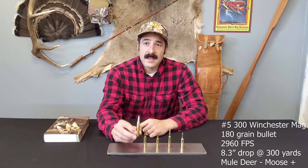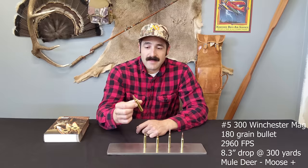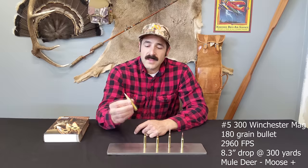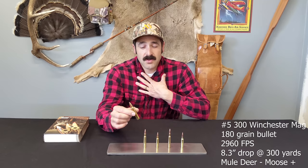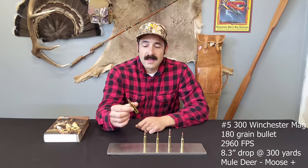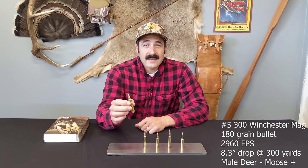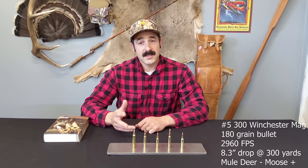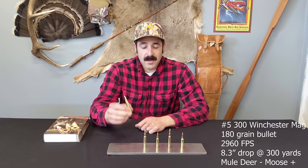Number five on our list is the .300 Win Mag — the big daddy of these cartridges, and really as big as you need in North America until you get into dangerous game cartridges. You'll notice this case has a belt on it. It's a case derivative of the .300 H&H, which is what I personally shoot — though not something I'd recommend for the average hunter. It has a large powder charge, so it shoots very fast with a very large bullet. The problem is you're increasing recoil quite a bit.